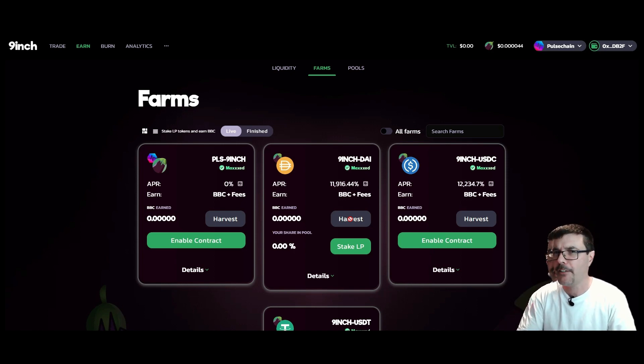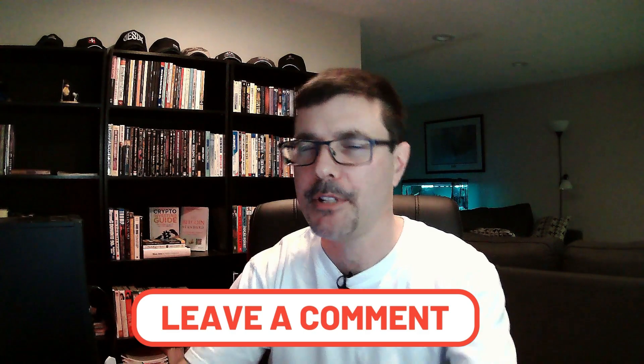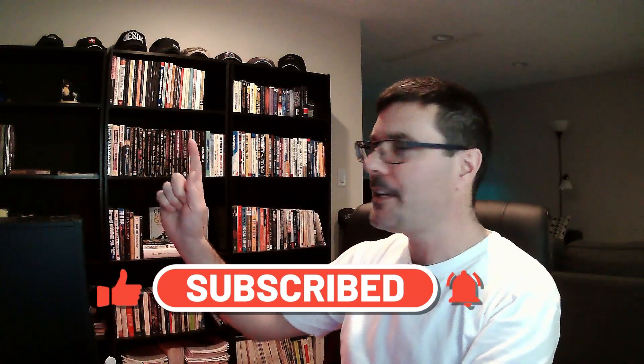My whole objective when it comes to earning yield is to build my hodl bags for the bull run — with PLS or whatever other token I'm bullish on. I'm earning yield, taking that yield, and just stacking my bags. Happy yield farming! If you found this helpful, smash that like button, drop a comment below, subscribe, and click the bell so you're notified when new videos are released. I've got another video right here that YouTube is recommending — check it out, I'll see you there. Have a great day!